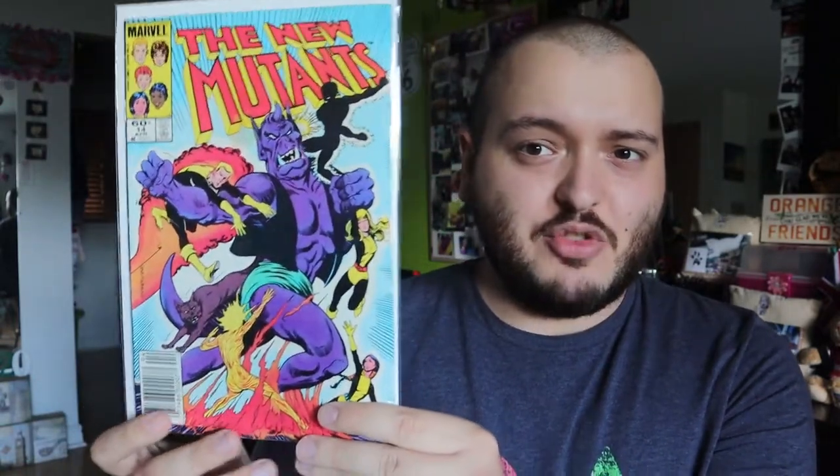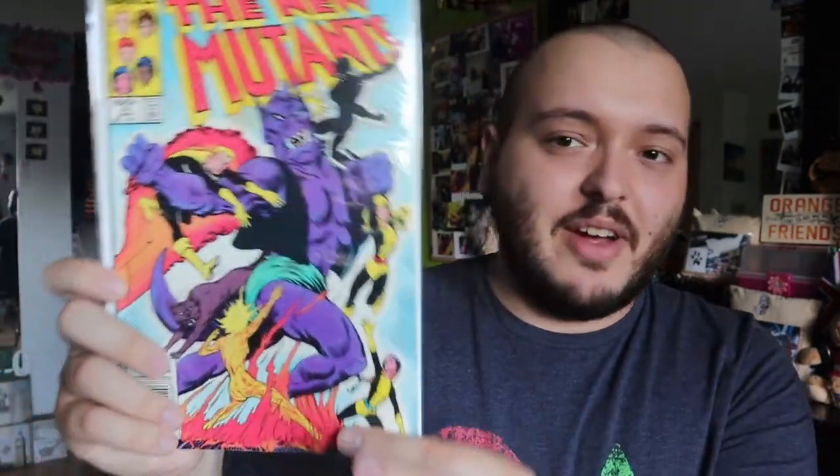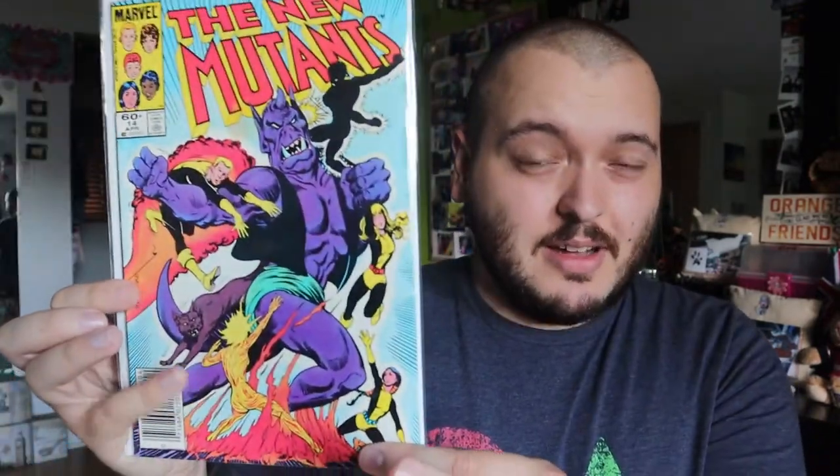Up first there is New Mutants issue 14. Now just a reminder, I don't know what a lot of these comics are worth. This is the first time I'm going through them and I'm going through them on camera. So this one here is really interesting. I do like the fight scene ones. This one is probably the earliest New Mutants included in the lot, so I am going to consider keeping it, but right now I really don't know if I'm going to. Next is issue 47 — a little bit of a jump there. They already have a new font for the New Mutants. That does look really cool.